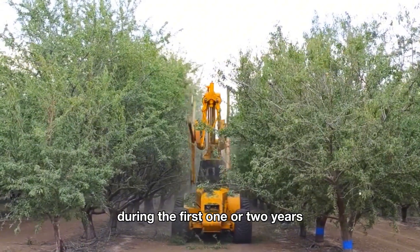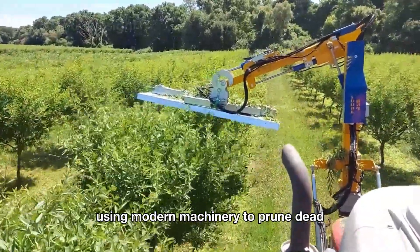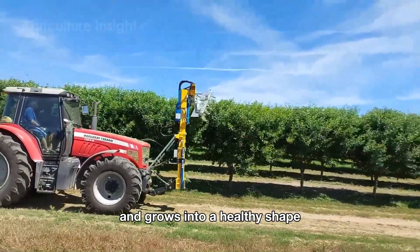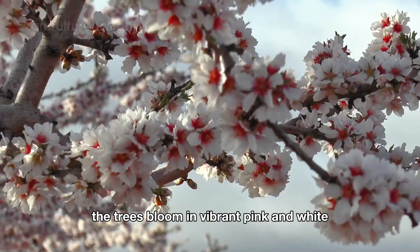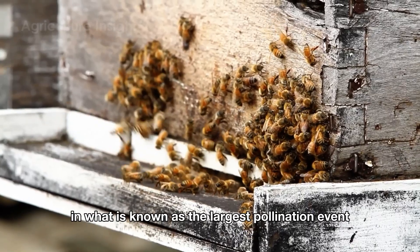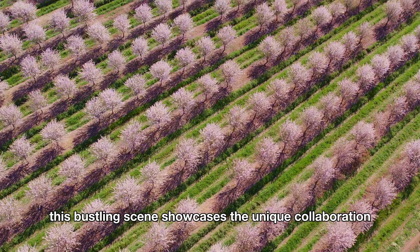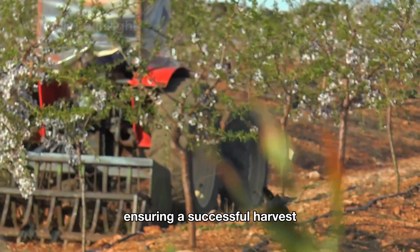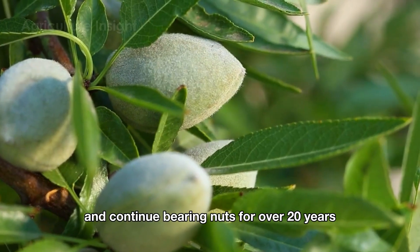During the first one or two years, American farmers focus on developing sturdy canopies and strong root systems, using modern machinery to prune dead or overlapping branches so every tree receives ample sunlight and grows into a healthy shape. By the third or fourth year, the trees bloom in vibrant pink and white, signaling the start of pollination, a process supported by two million beehives in what is known as the largest pollination event in the world. This bustling scene showcases the unique collaboration between beekeepers and almond farmers, ensuring a successful harvest as trees reach their peak by the seventh year and continue bearing nuts for over 20 years.